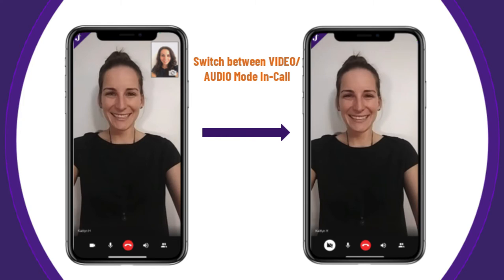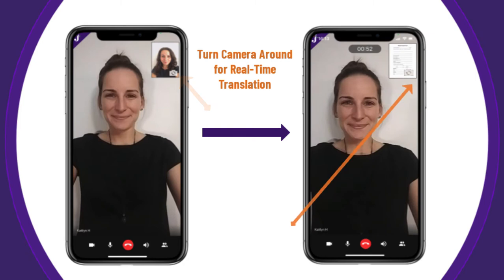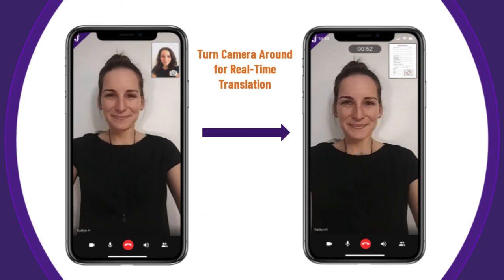While on a call, there are a few other features that you can take advantage of. In the upper right-hand corner, you will see yourself in a window that shows you what the interpreter sees from their side. At any time, you can tap the window to flip the camera, allowing the interpreter to see what you are pointing your phone towards. With this feature, you will continue to see the interpreter while the interpreter can translate signs for you as you walk, or translate documents that you put in front of the camera in real time.